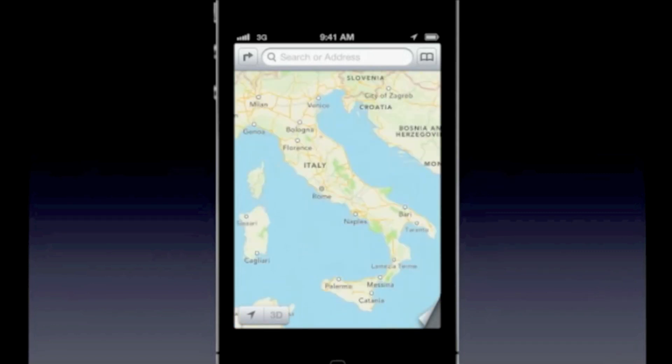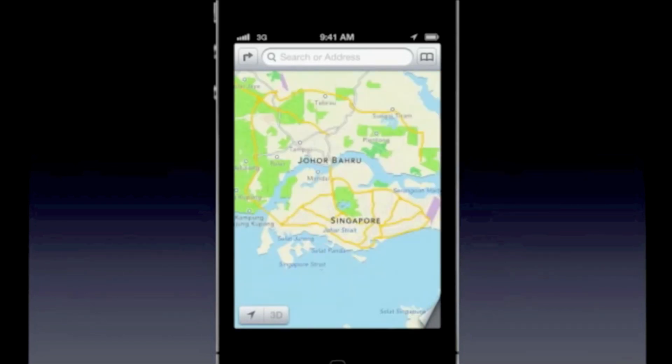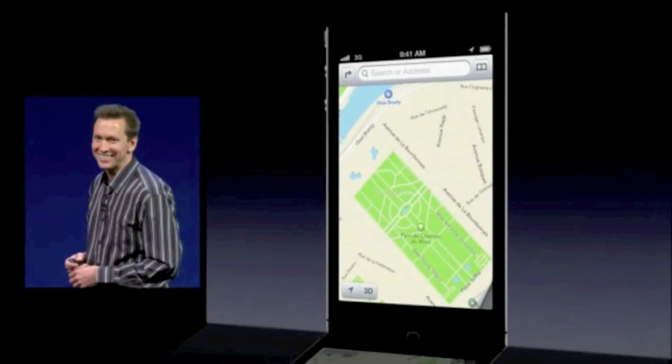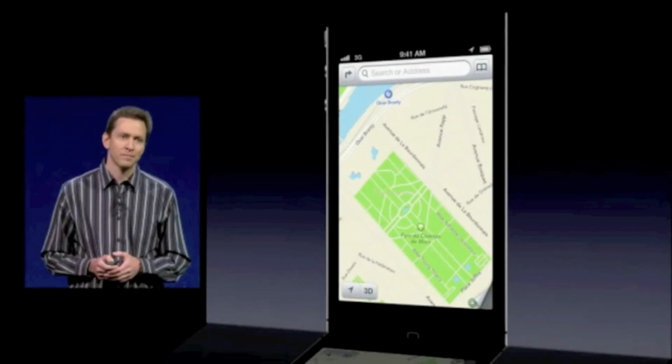Here's Italy, New Zealand, Singapore, Norway, Paris. Beautiful, beautiful maps.